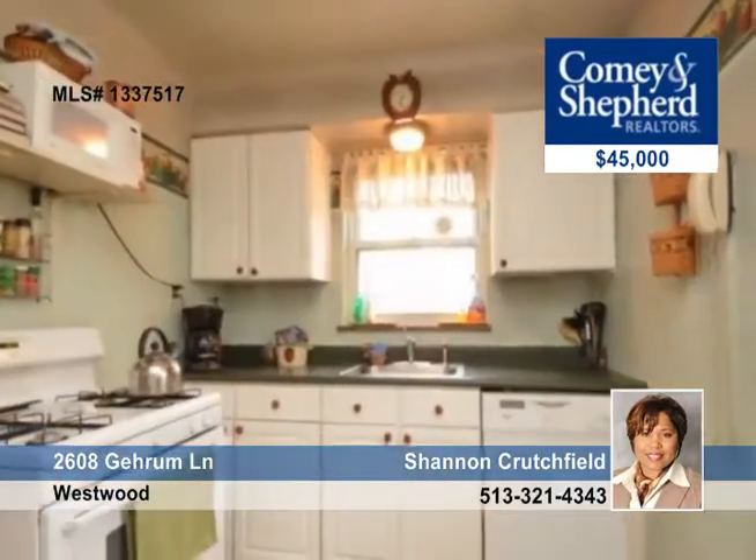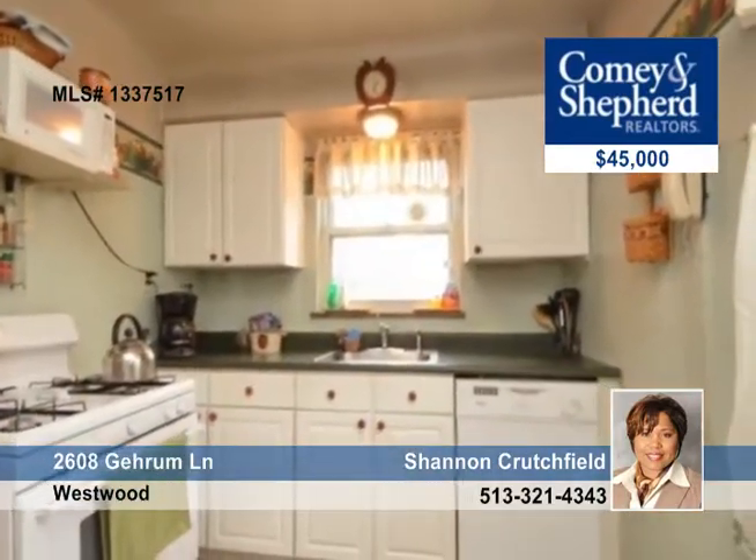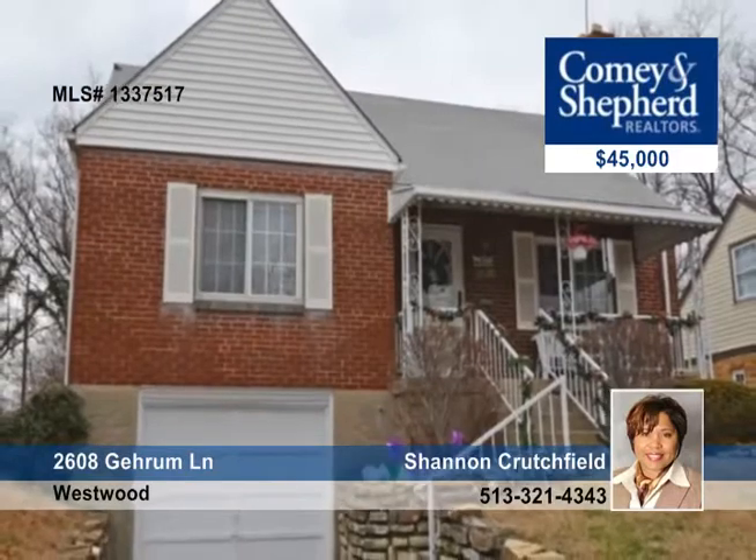All you need is a can of paint and some fresh carpet to make this house your home. A homeowner's warranty is included. Talk to Shannon about information and a personal showing.